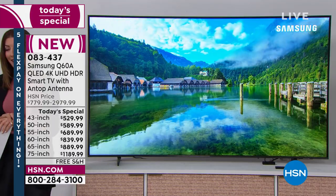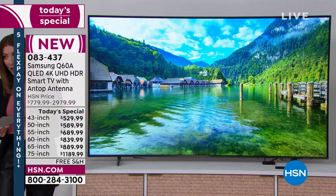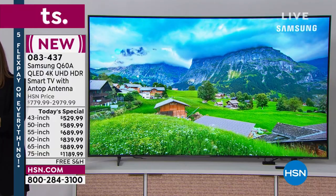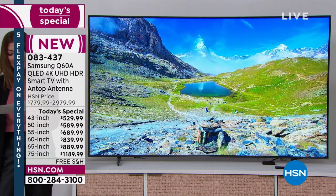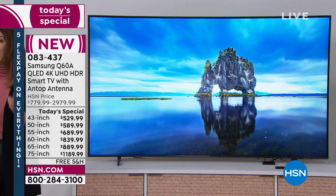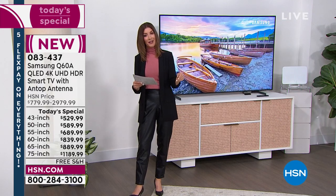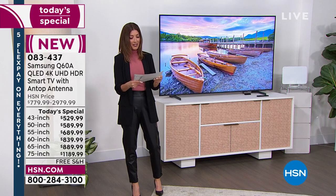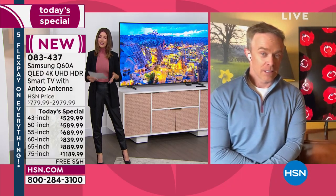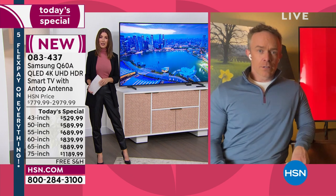For the 85-inch — we couldn't fit it on the graphic because there are so many sizes — there are 85 left. The countdown is on. You are getting the biggest size at the biggest discount — saving $800 off our HSN price if you decide to go for that 85-inch. So why is this our number one best-selling television over the last few years here at HSN? It definitely starts with the brand. Samsung is number one nationwide and has been number one for the last 15 years.